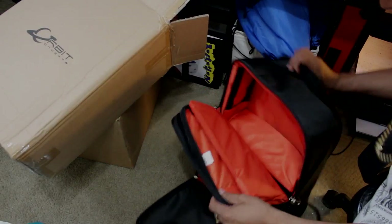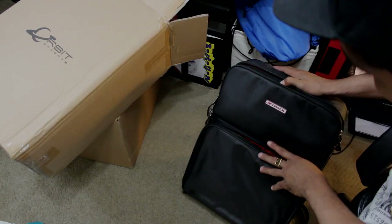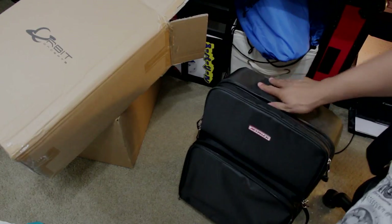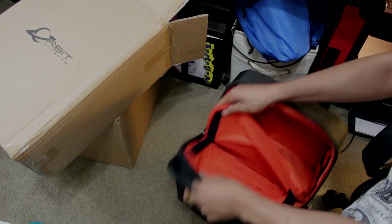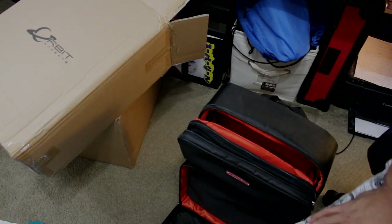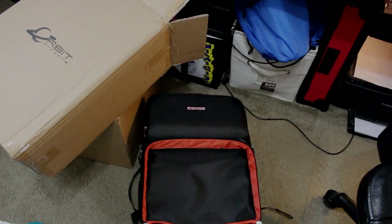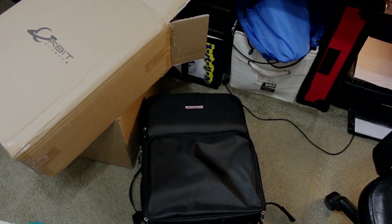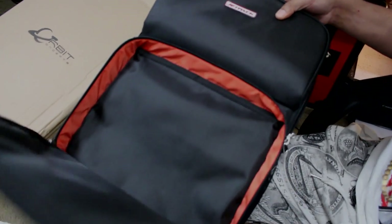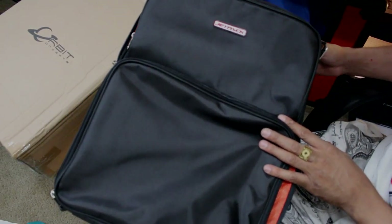I'm really excited about this, you guys. I'm gonna put it together real quick and we'll take it out, see what we can get into with this. But there you have it guys - Jetpack Cut Black by Orbit Concepts, looks like a really nice bag. And let's do some magic, ready?